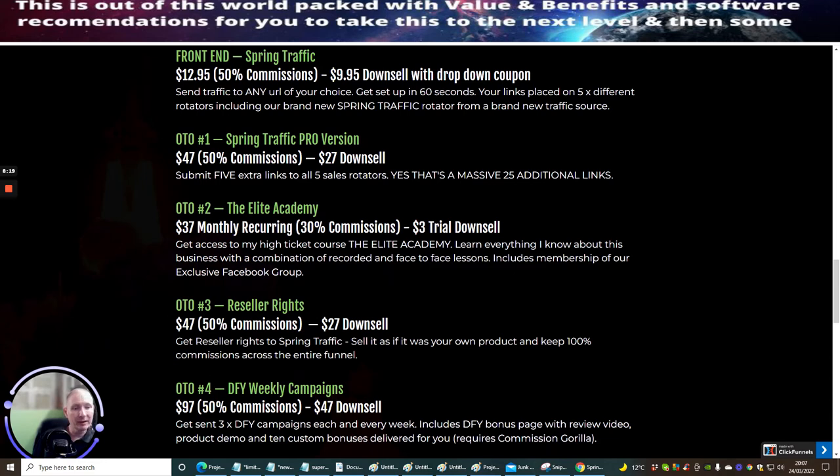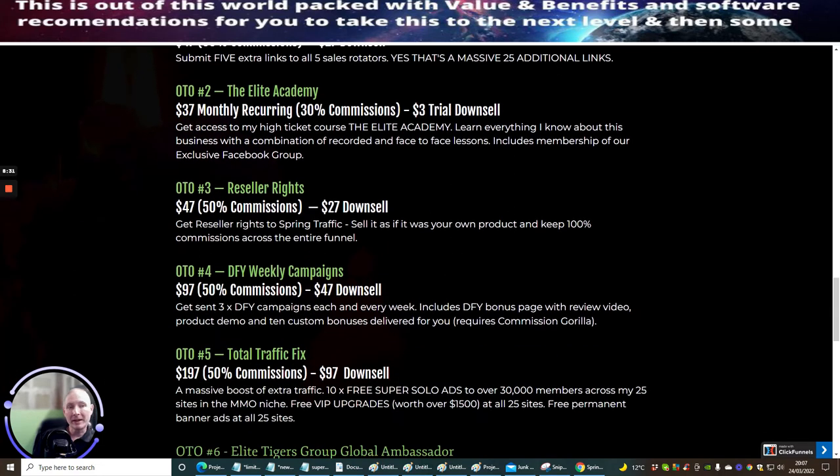OTO 3 is Reseller Rights at $47 with a $27 down sale. Get Reseller Rights to Spring Traffic — sell it as if it's your own product and keep 100% commissions across the entire funnel. I'm always banging on about Reseller Rights. I think it's one of the best things you could possibly go for. You do not have to worry about creating your own funnel, which can cost several hundred pounds to £3,000 for sales funnels. You don't have to worry about support or hosting. You just pay a little extra to the vendor and they bump up your commissions to 100% across the entire funnel — which is a super, super deal.